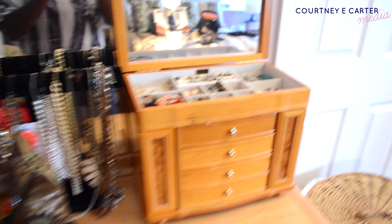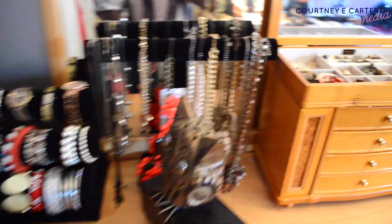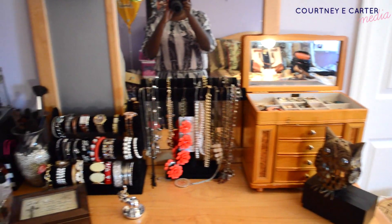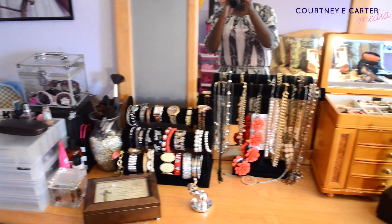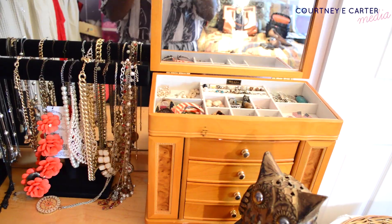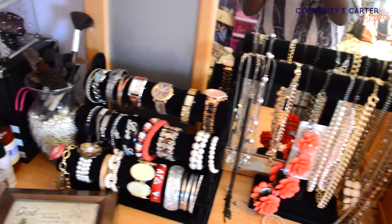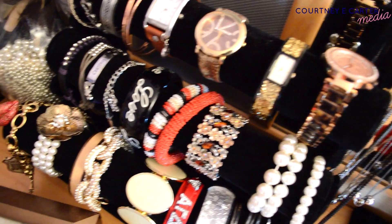So yeah, that is basically my jewelry collection. I really hope you guys enjoyed this video and I will see you in my next one. Have a great day or night. Bye!